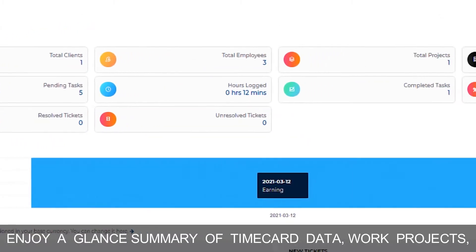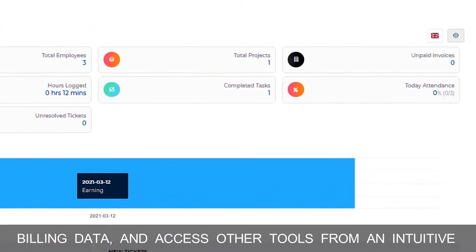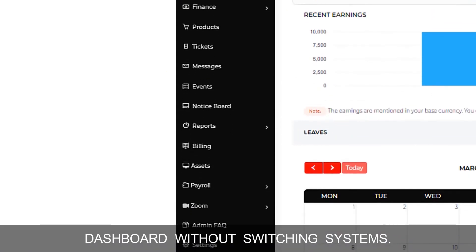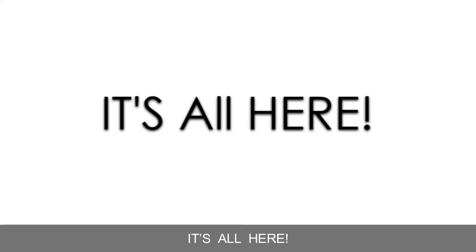Enjoy an at-a-glance summary of timecard data, work projects, billing data, and access other tools from an intuitive dashboard without switching systems. It's all here.